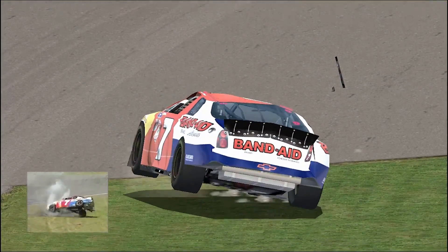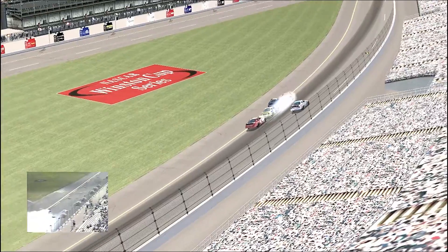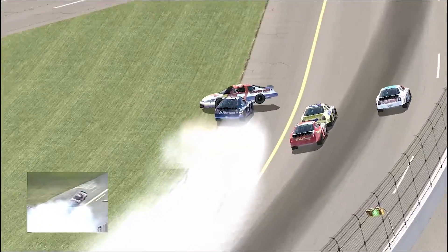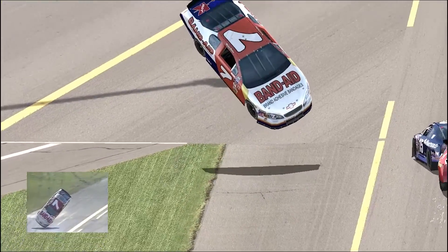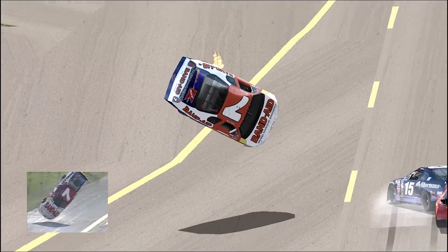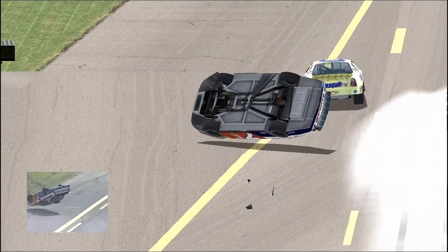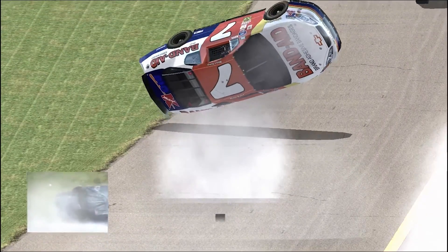That looked much like Ricky Rudd's flip here in 1984 in what was then the Busch class. You can see the back end just lifts up off the ground, and it's going to come right down on about the top of the windshield. Any way you look at that, that was hard contact. That just tells you the cars are very, very strong.